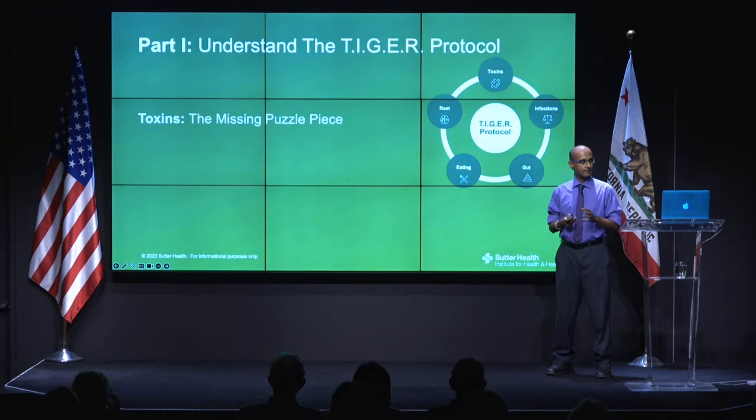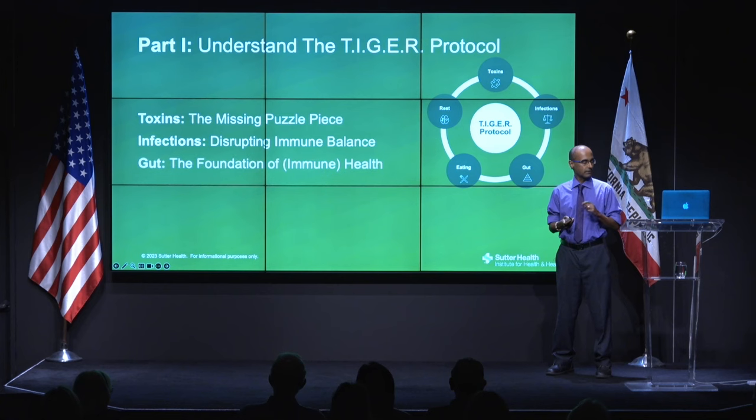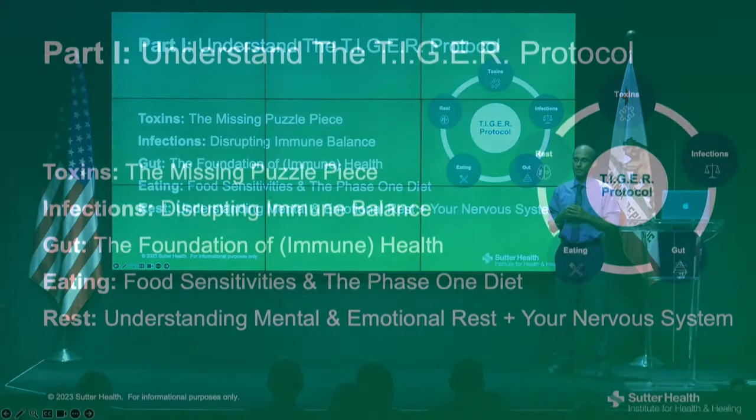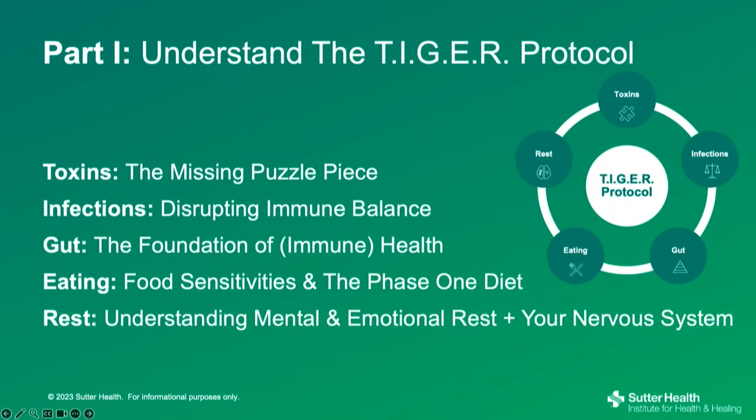TIGER is an acronym standing for five root causes of immune dysfunction and inflammation. T is for toxins, I is infections of any type, G is gut health, E refers to eating, and R is rest and managing stress. In my review of the literature, I found that these five drivers of inflammation spread across not only autoimmune diseases, but also diabetes, obesity, and heart disease. That's why I put them all together.